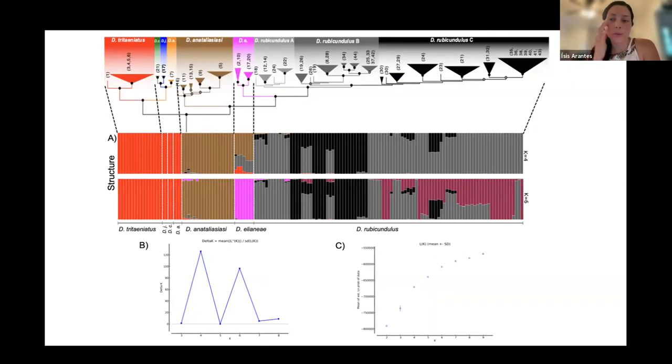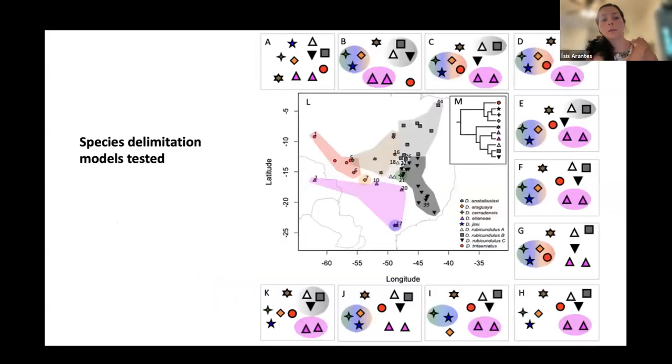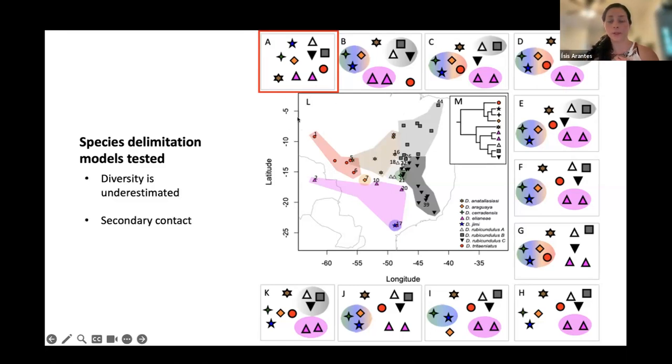I did genetic clustering to see if there is genetic clustering among the species, especially for Dendroposophus rubicundulus, which had the most samples. The Delta K peaked at four and six population clusters. Looking at the graph, the clustering changed primarily for Dendroposophus rubicundulus. I used all that information — the phylogenetic trees and the structure results — to create the models tested in my species delimitation analysis. I tested 11 models, and the selected model was model A, showing all species as separate.